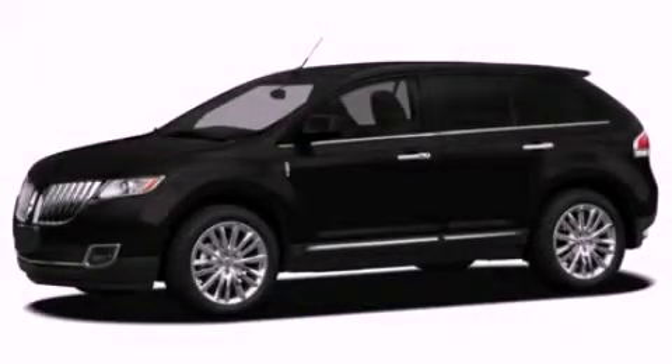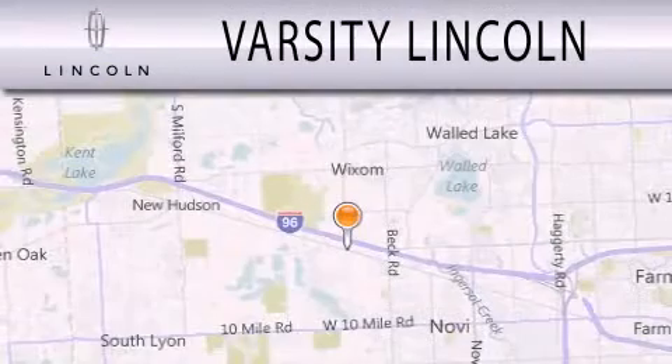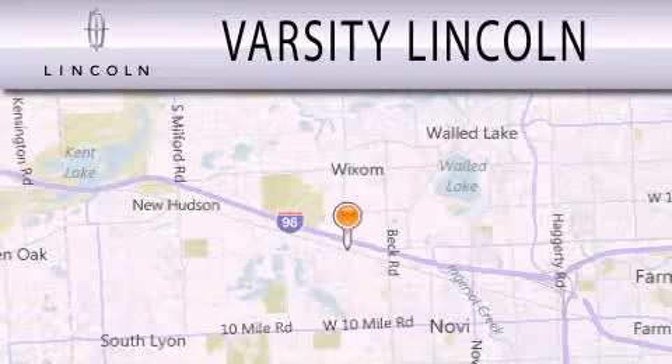Call or visit us right now and arrange your test drive today. Varsity Lincoln is dedicated to doing everything possible to ensure that the experience you have selecting your next vehicle is as pleasant as possible.